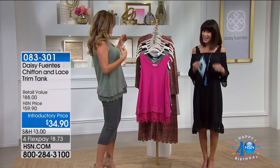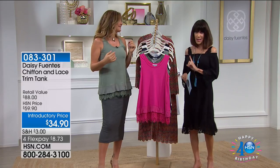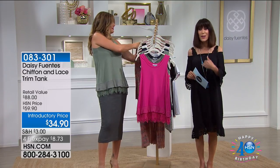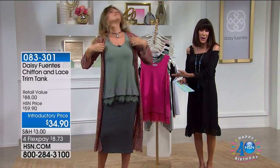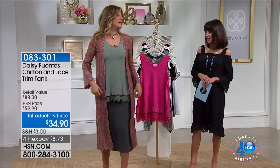$59.90 was our HSN price. And when we walk you through it, you see all the different layers, which gives you that built-in ability to layer. Daisy has already done the work for us, by the way. So you can wear it on its own — it's already there.